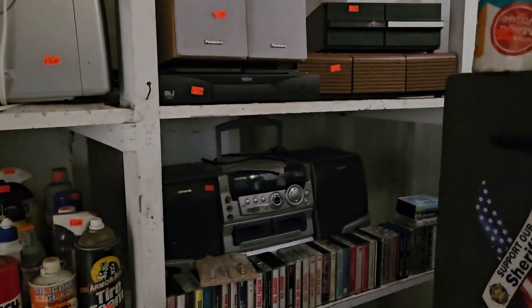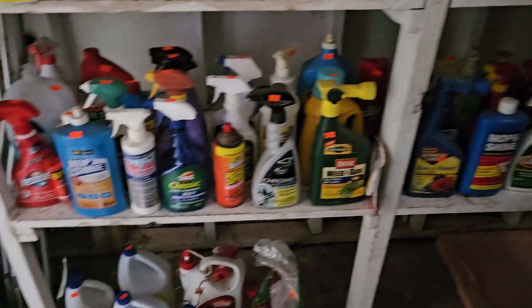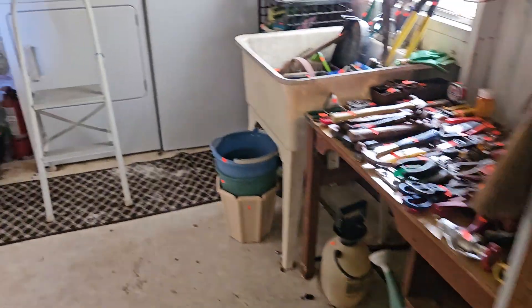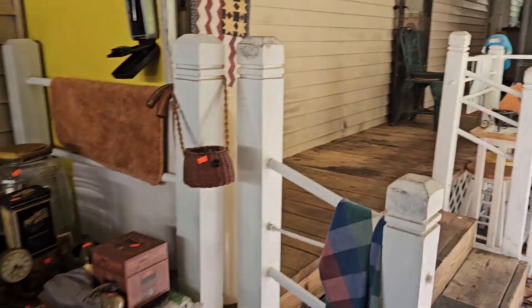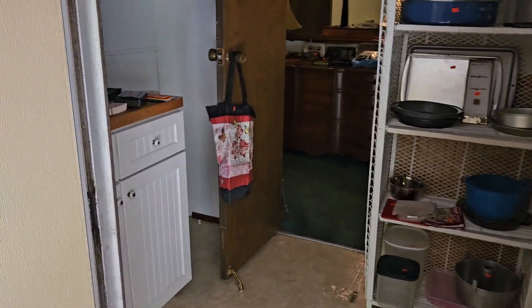I've got a few more items here. Nice little stereo back there, some cassettes, all the nice-to-have cleaning supplies — keeps you out of the big box stores. A little metal detector over there. Let's get you up in the house.